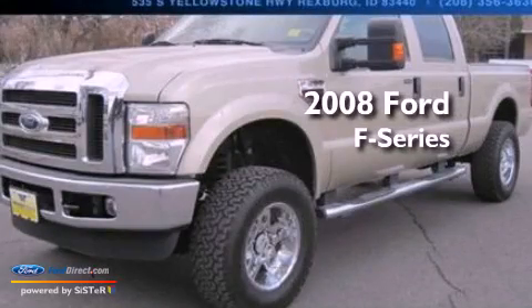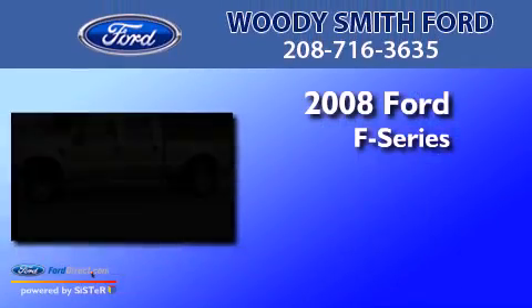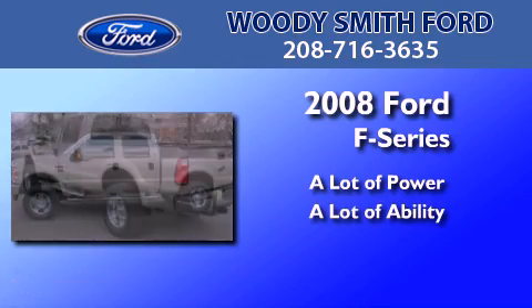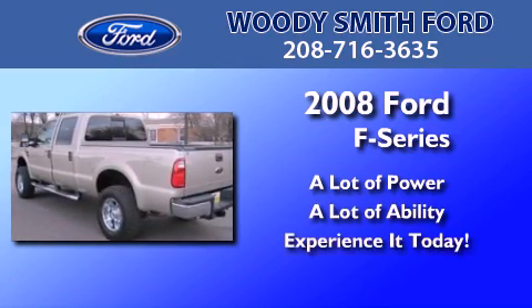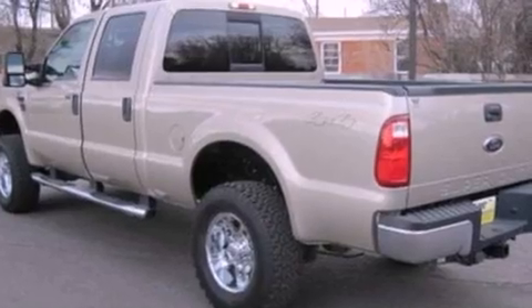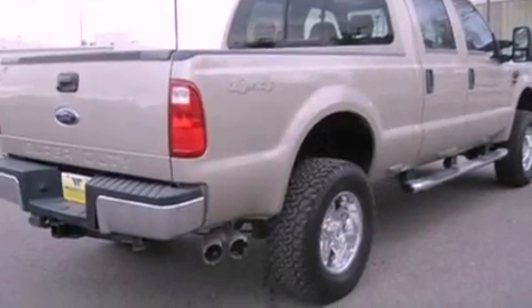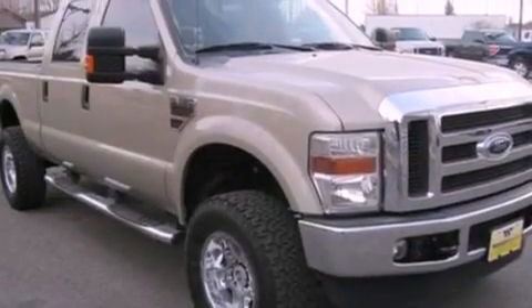This is a 2008 Ford F-Series. Features include a low tire pressure indicator, front and rear reading lights, a trailer hitch receiver, and 12-volt power outlets.